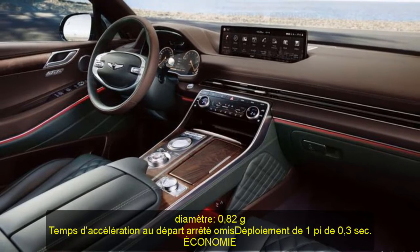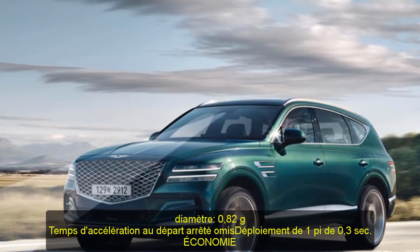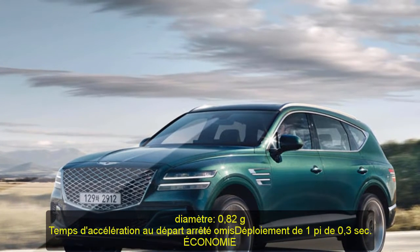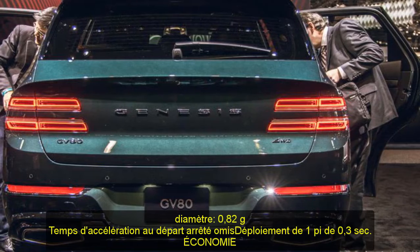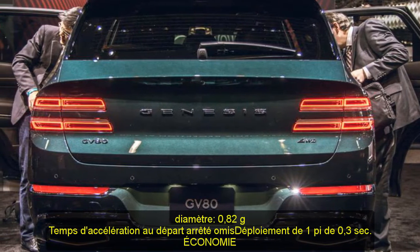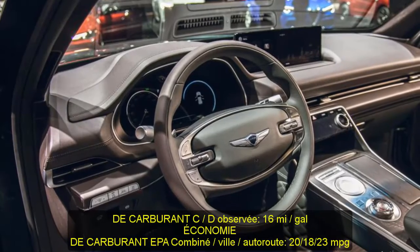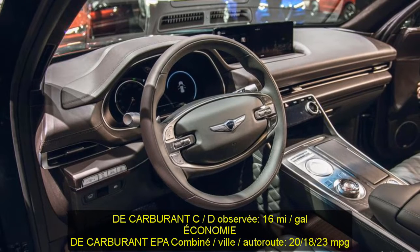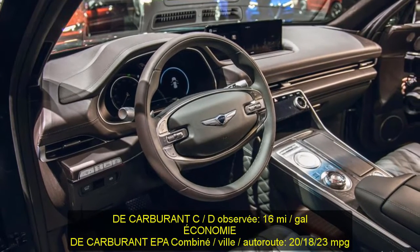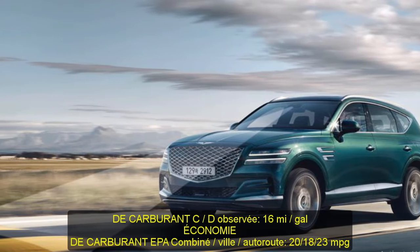Braking, 70-0 mph: 170 ft. Road holding, 300-ft skidpad: 0.82 g. C/D observed fuel economy: 16 mpg. EPA fuel economy combined/city/highway: 20/18/23 mpg.